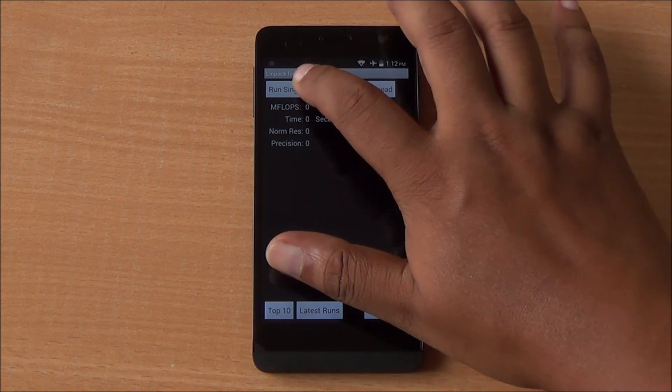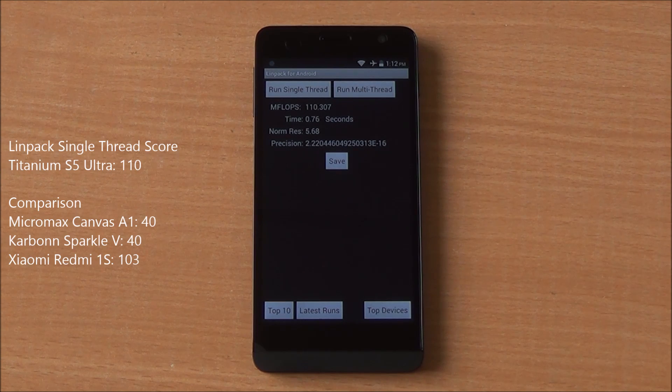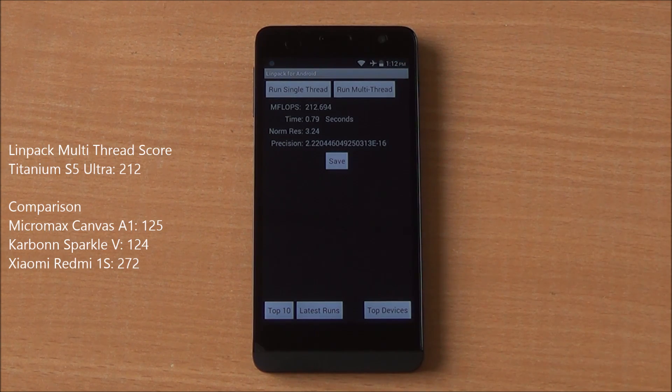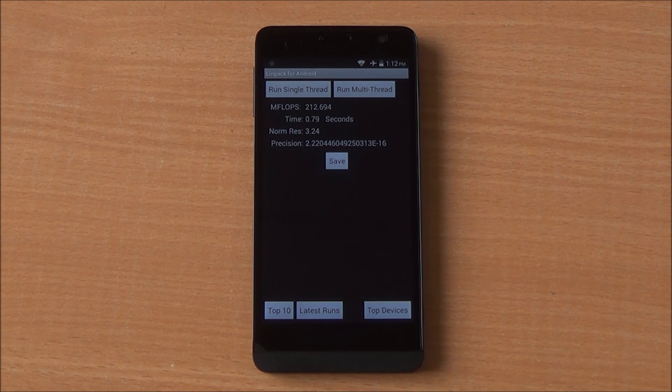Now we are running the single-thread LINPACK test. We got a score of 110, which is more than twice what we got with the Android One handsets, and 212 on the multi-thread test — again an excellent score.